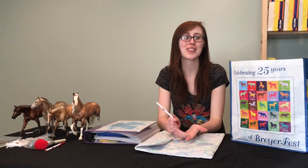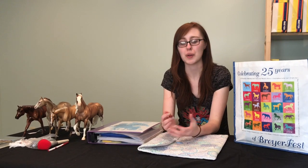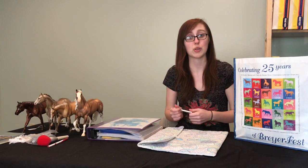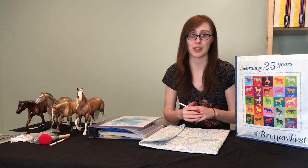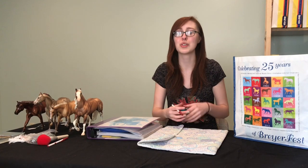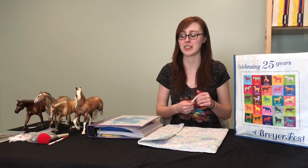Hey Pony Pals! It's Emma from Paint Pony Studios and today we have another highly requested video of what to expect on a model horse show and what you should bring to any model horse show you go to. We'll also cover what a model horse show is, because we post videos of us going to shows but have never actually explained what a model horse show is.